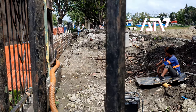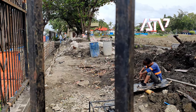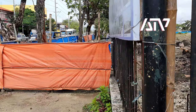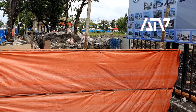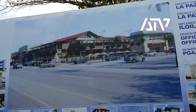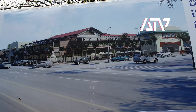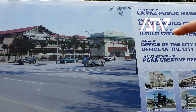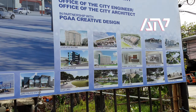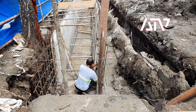You can see right there that they have removed some of the sand and soil to build a new drainage system. This right here is the tarp for the new public market — the La Paz public market. This will be the new design; it is also an ongoing project. You can see the iconic facade. This is what the ongoing drainage system looks like.